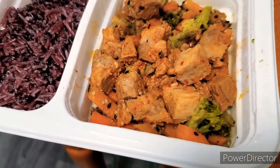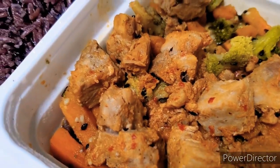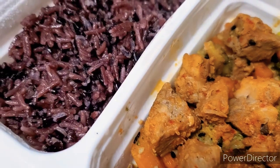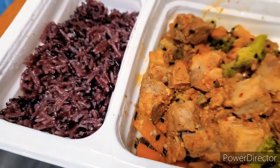Next up, we have the K-Town Pork and Purple Sticky Rice. It might be tough to imagine, but this actually smelled even worse than it looks. It smells bad. It's not as bad as it looks or smells, but it's definitely not good.